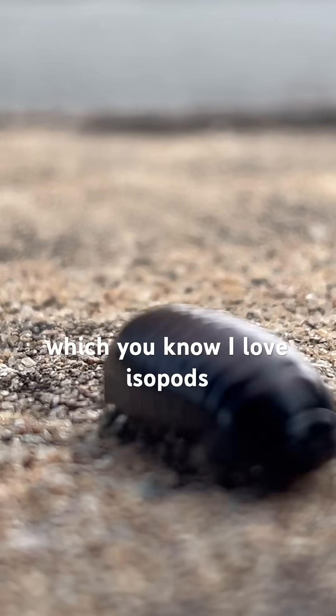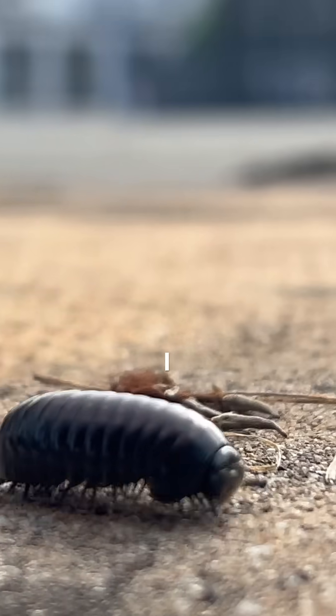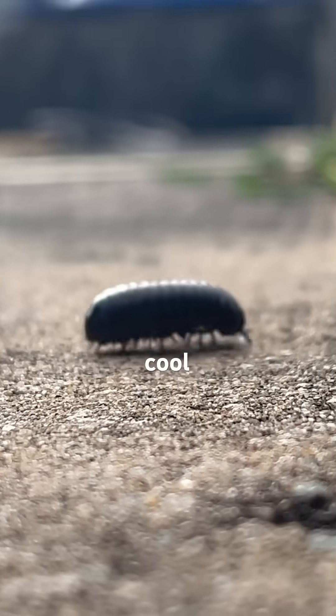Although it's not an isopod — and I love isopods, they're super cool and weird — I still like this guy. He's super derpy and a cool find.